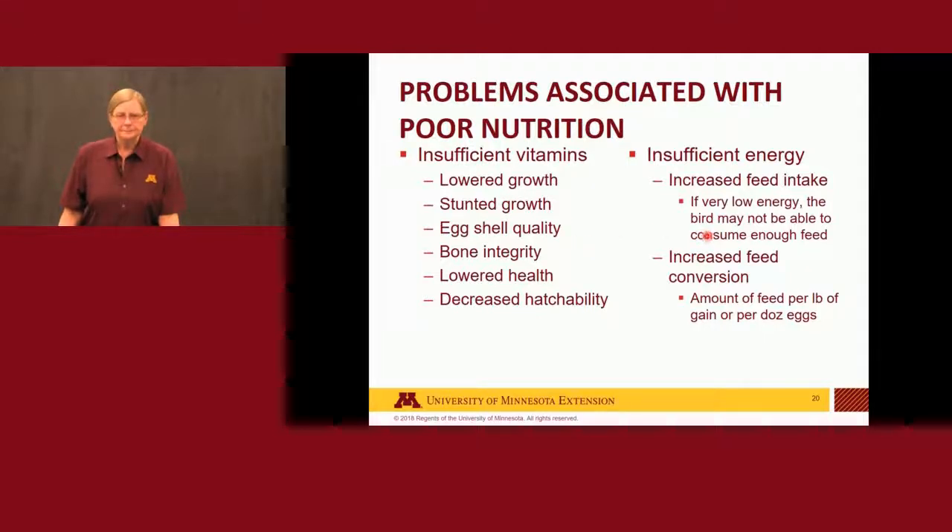Insufficient energy: if you feed diets very low in energy level, birds will consume more to try to meet their energy need, resulting in increased feed intake and what we call increased feed conversion — more pounds of feed per pound of gain or per dozen eggs. In some cases where energy is very low, the bird may not even be able to physically consume enough feed, and they will not grow or produce as many eggs as you would like.